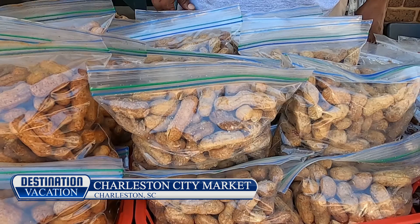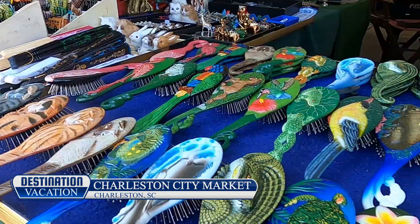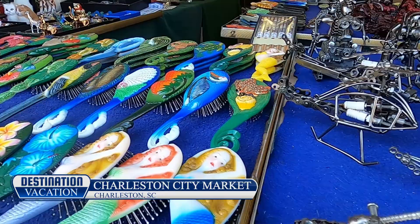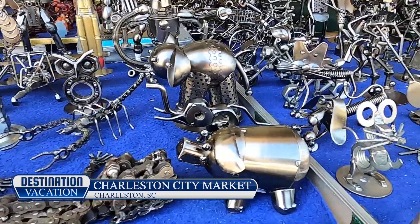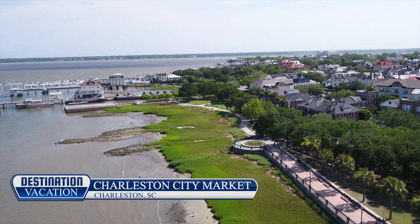Stretching from Meeting Street all the way to the Charleston Harbor, the Charleston City Market has a little something for everyone. So if you're in the mood for amazing Southern cuisine, breathtaking Carolina sunsets, and some of the richest history the United States has to offer, consider Charleston, South Carolina.